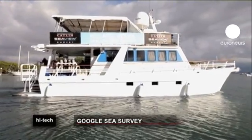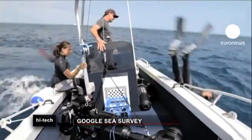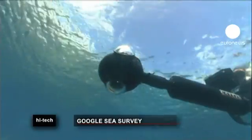First it was roads, now Google are mapping reefs. Photos of six underwater locations have just been released, among them Australia's Great Barrier Reef and the Apo Islands.